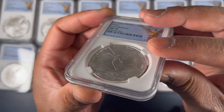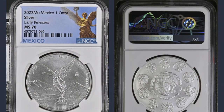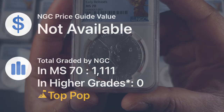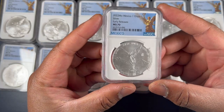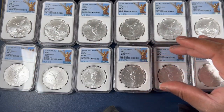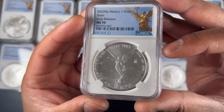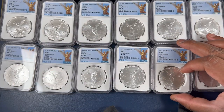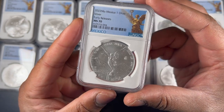They represent the best strikes — the best detail within the coin. These coins came back with a grade of 70, and as of the recording of this video, there are only 1111 of these Early Releases MS70 coins. When I discovered all of that, I just started to rather impulsively stack these coins. Let me pause and say that I am probably crazy — at least when it comes to collecting a ton of these 2022 Early Releases MS70 libertads.